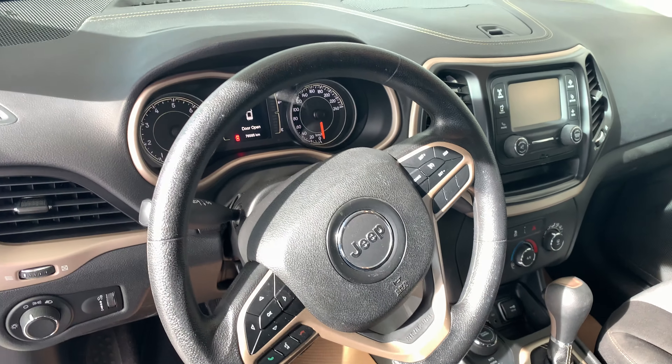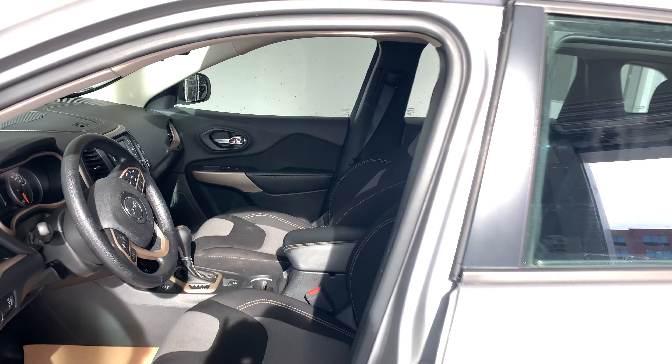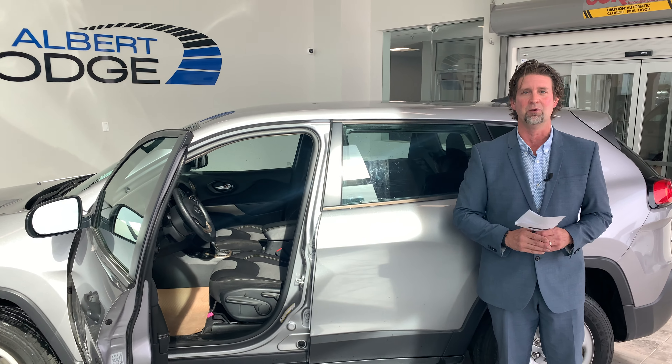Like I mentioned before, low kilometers — only 76,000 kilometers — automatic transmission, and it's ready to go. We're priced right, right up front here at St. Albert Dodge.